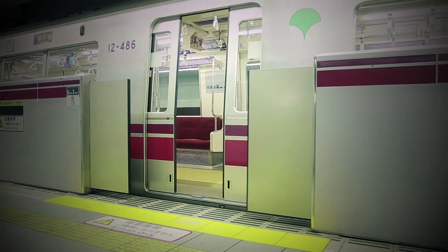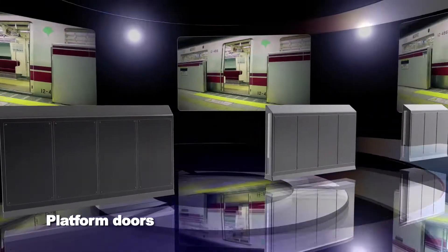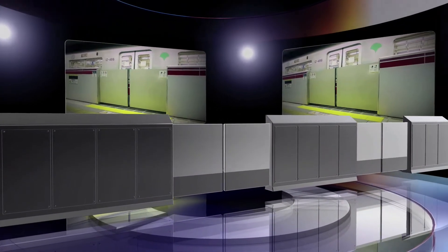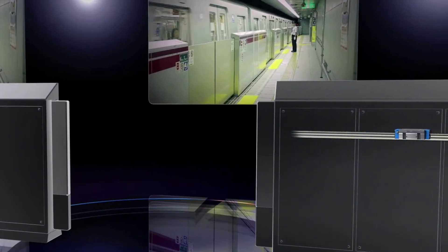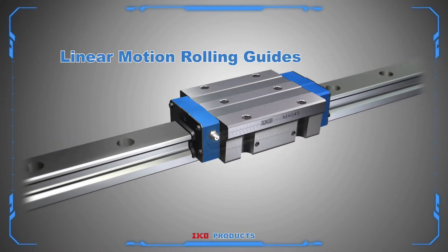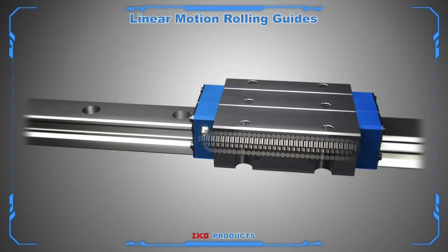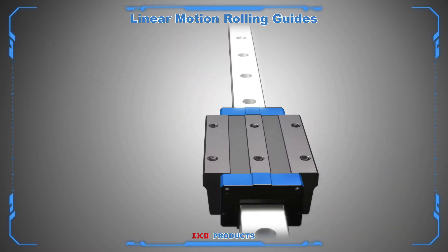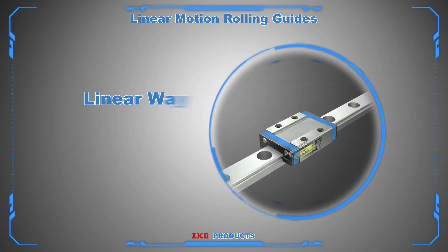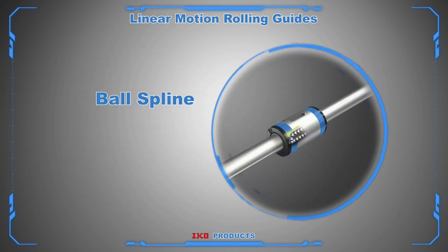IKO products are used not only for rotary movements but also for linear ones. For example, IKO products are used to support linear movement in automated platform safety doors at commuter train stations. Linear motion products can attain precise positioning and smooth linear movement. IKO has a wide variety of linear products including rail guide type linear ways, linear roller ways, and shaft guide type ball splines.